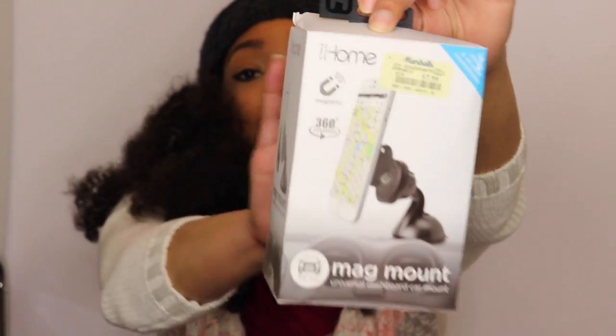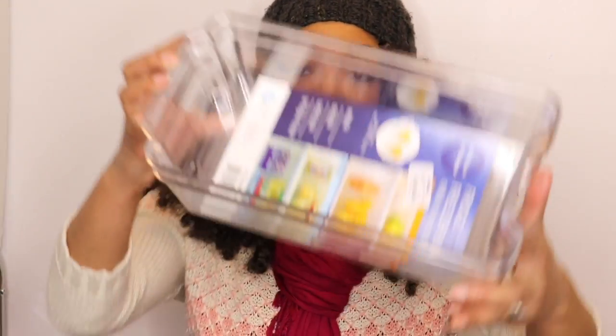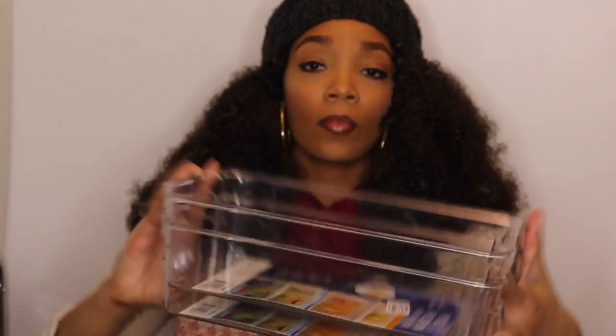I have some more items from a different Marshall's. I purchased the iCar magnet mount — it's a car magnet mount and it was eight dollars. I'm not sure how well it's going to work; I was thinking about it for vlogging, just mounting it in my car. I'm not sure if I should just invest in one where you screw your phone or camera in, but for eight dollars I'll give it a try.